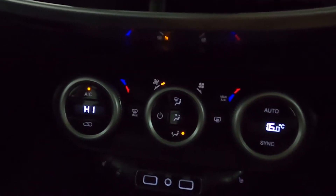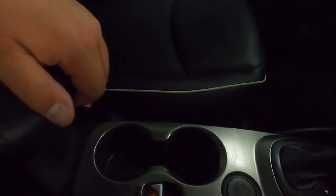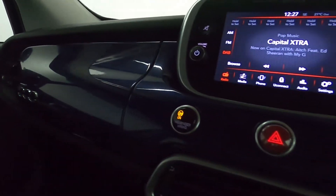Below the screen, you've got the climate controls and a nice centre console with cup holders and storage space in the middle as well. You might also notice the dashboard is colour matched to the exterior of the car, which is a really nice touch.